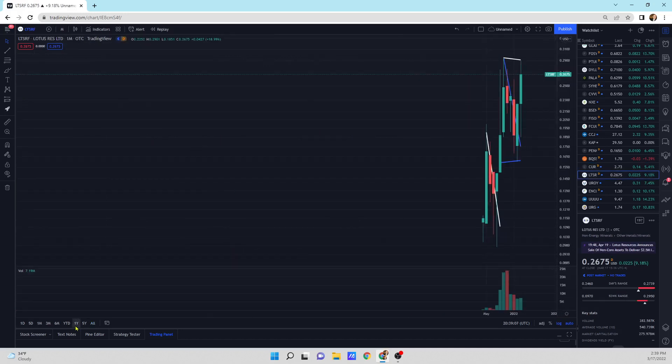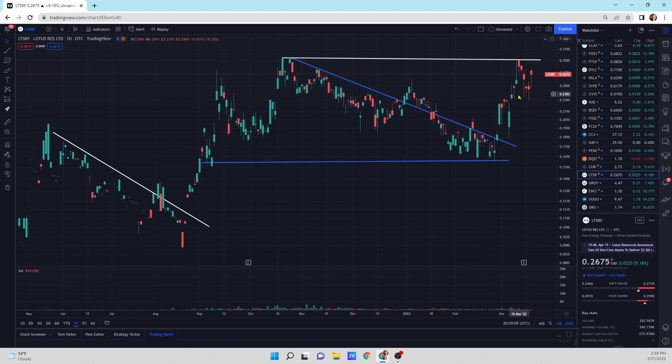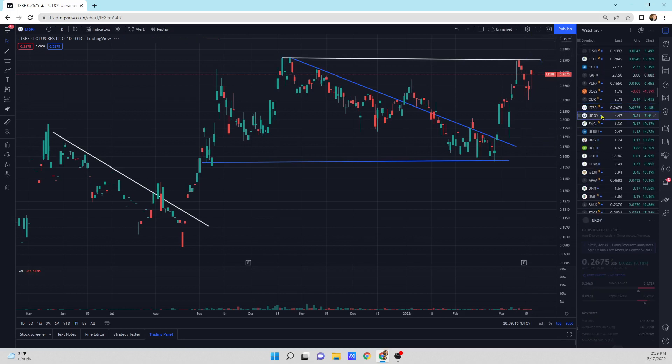Looking at Lotus Resources — again, we're up against this resistance line. We've got to break through it. A nice solid day today.